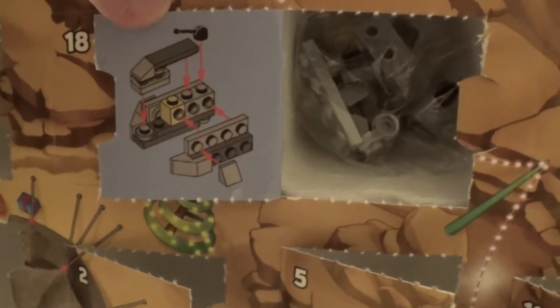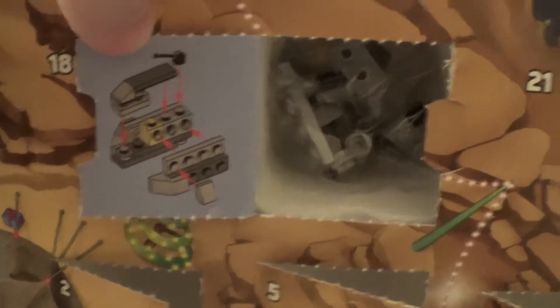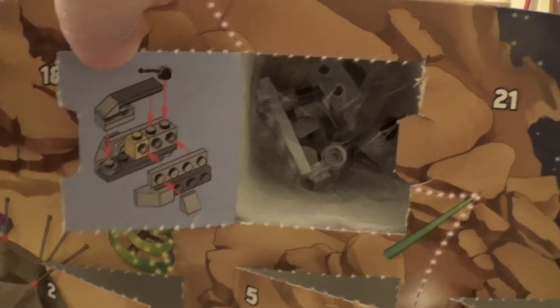See what we've got in there? It looks like another spaceship type thing, this time a grey one. Let's build it and see what it looks like.